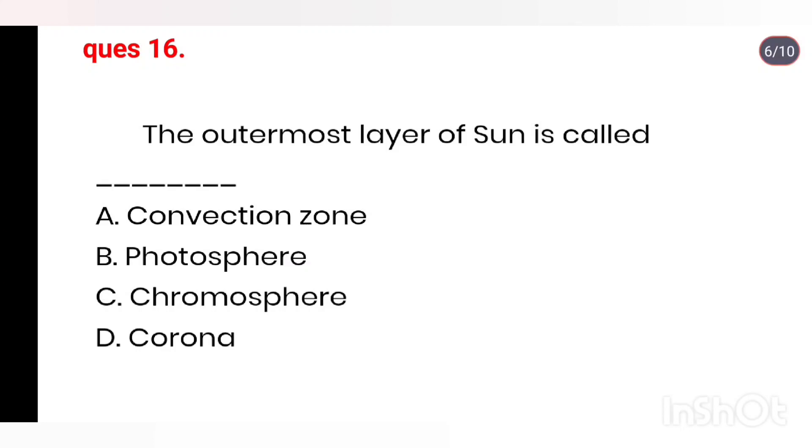Q16. The outermost layer of the Sun is called: Convection zone, Photosphere, Chromosphere, Corona.